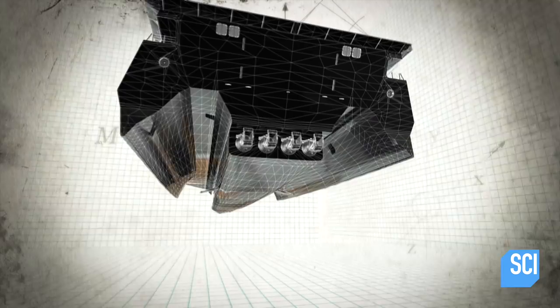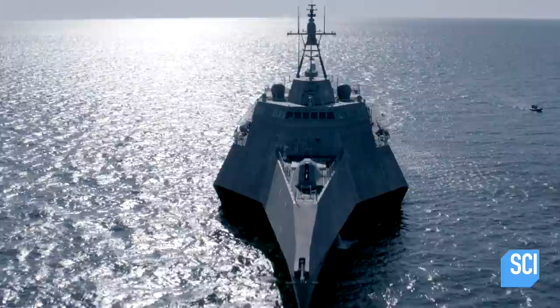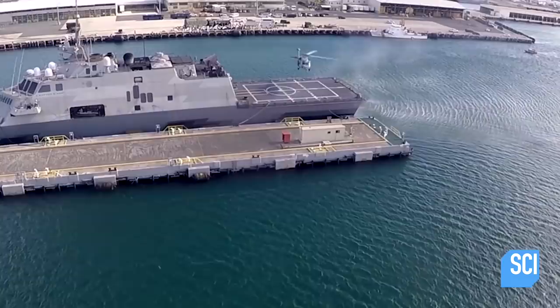The stabilized central hull with two outriggers moves the ship's displacement point upwards. This reduces drag, allowing the ship to reach speeds of over 45 miles per hour. Additionally, the ship's vast width allows for an 11,000-square-foot flight deck, and the vessel can accommodate smaller boats below, extending its capabilities across the world's oceans.